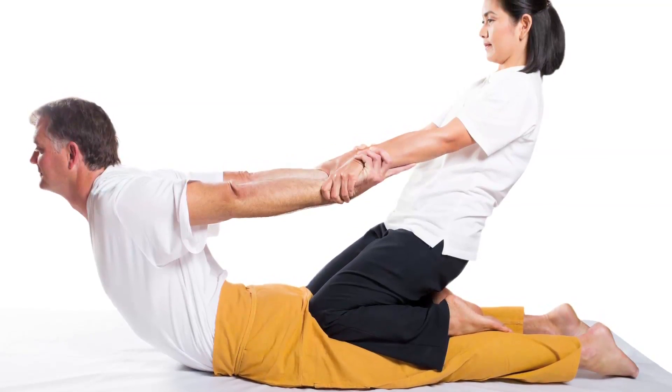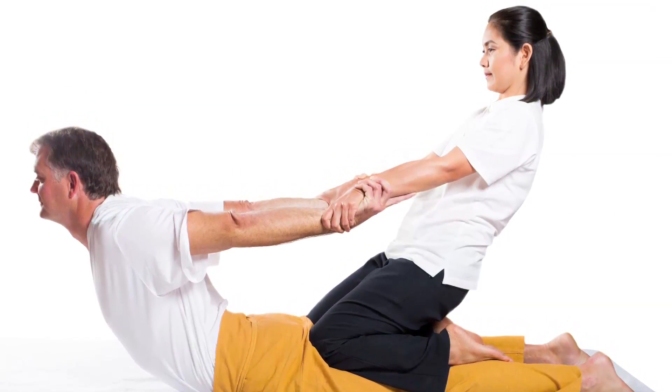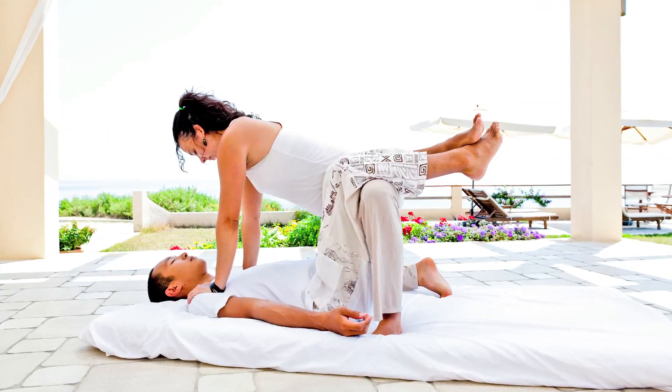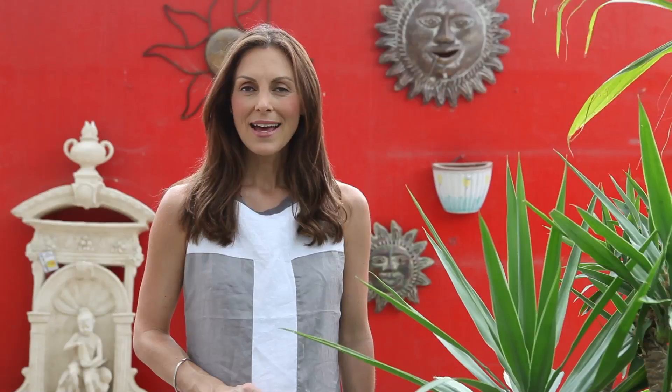Like Shiatsu, Thai massage aligns the energies of the body using gentle pressure on specific points. It also includes compressions and stretches. You don't just lie there — the therapist moves and stretches you into a sequence of postures. It's like yoga but without doing any work.